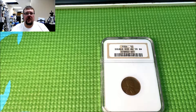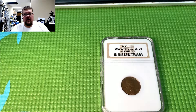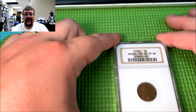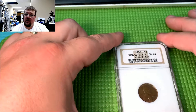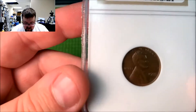Hey guys, Matt here again from The Coin Show and Lost Dutchman Rare Coins. Today I wanted to show you something cool that came into our office this week. We bought a really cool coin — this is a 1955 Lincoln cent with a major double die obverse. And as you can see, it's been certified by NGC as an AU58 Brown. Let's take a look at this guy.